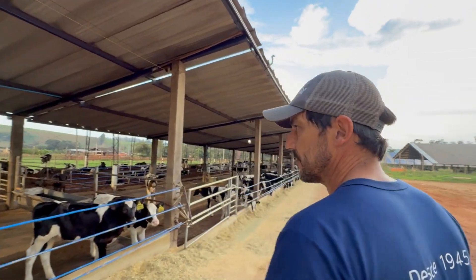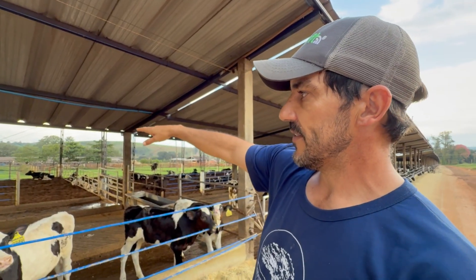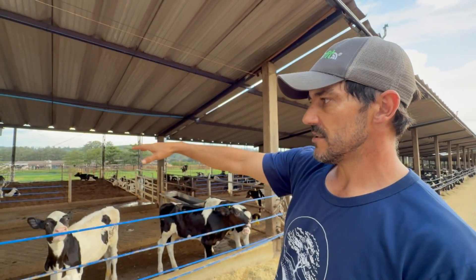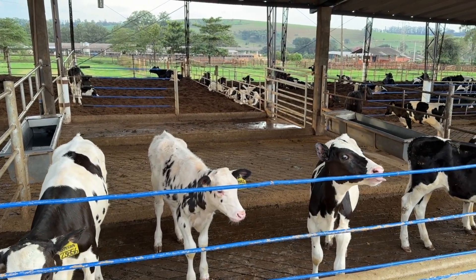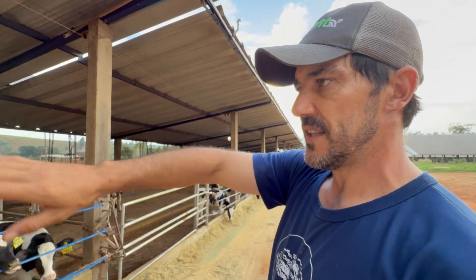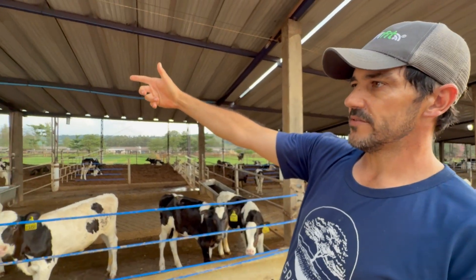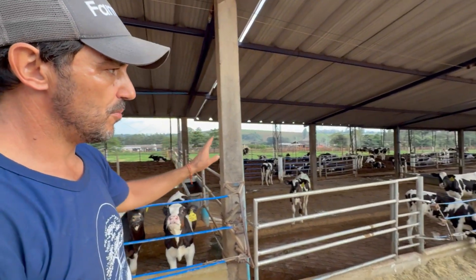This is phase two of the rearing program. At the back is phase one, the milk-feeding phase. Calves remain there until around 82 or 83 days of age, after which they are weaned and grouped into sets of ten animals. As they grow, they are regrouped into larger groups. This growth phase spans from 83 days to one year of age. They then transition to phase three, the reproductive phase, where they are inseminated and eventually moved to maternity for calving.